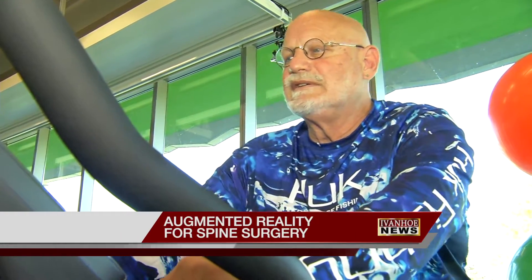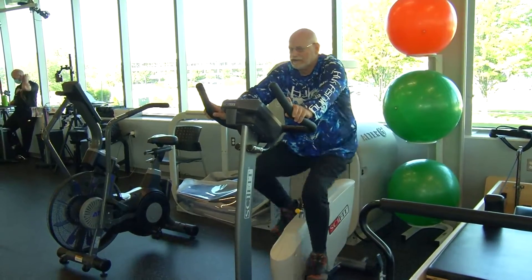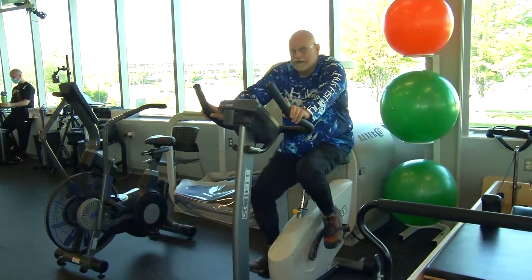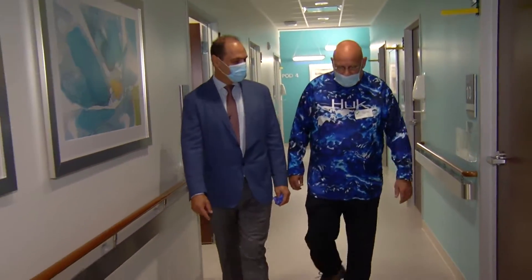Being able to do this is a big triumph for Paul Zakula. Fourteen years ago, back pain slowed him down. He had a fusion, but the pain came back years later. When it got bad, it got bad. It got to the point really where I could not even walk ten steps anymore.